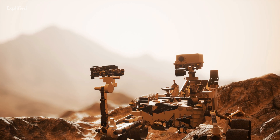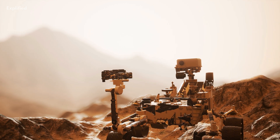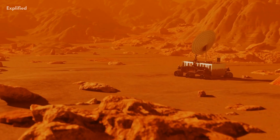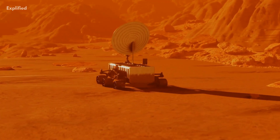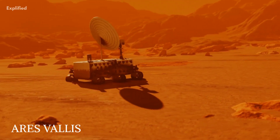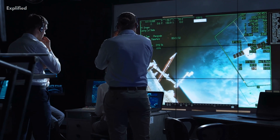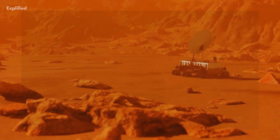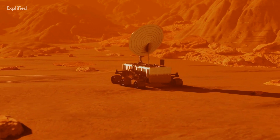The airbags helped in a safe and smooth landing, or as they called it, a bouncy landing. When the landing became smooth and safe, the rover came out of the lander and started exploring the planet. It explored the area of Mars near a place called Ares Vallis. The scientists were very curious to know about this place because it looked like a site of an ancient flood.